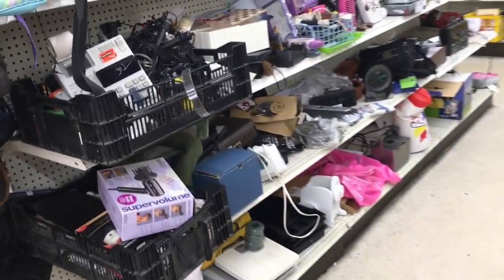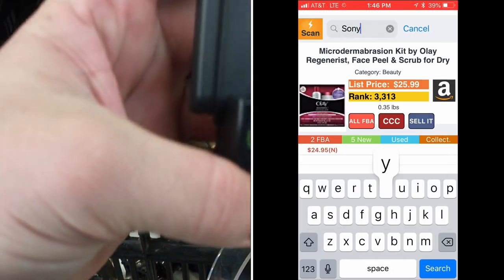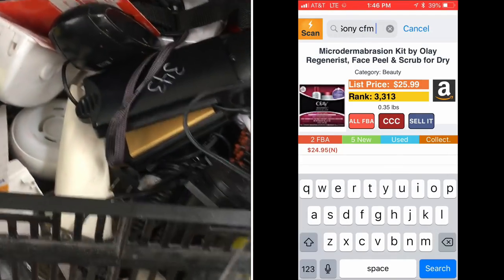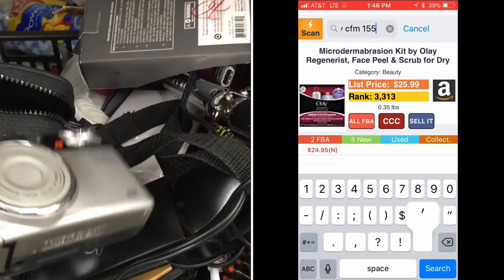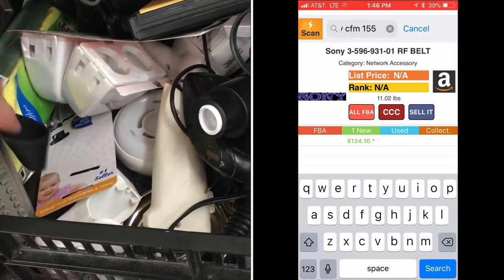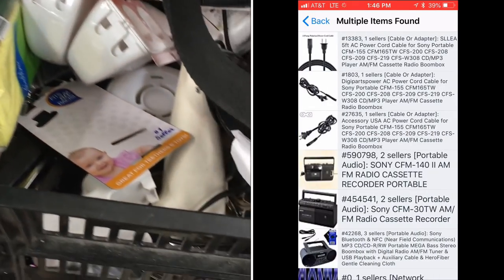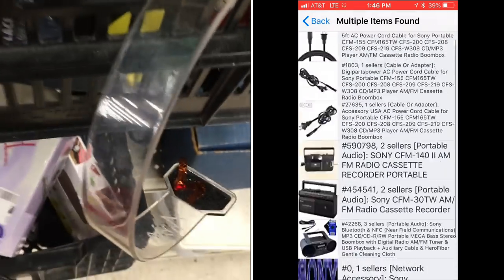Back to electronics. Always look through the miscellaneous bric-a-brac bins — two bucks, yeah sure, guaranteed. I'm digging through here and putting things in my cart to look up later. The order you see items on the right side of the screen is not the order I'm finding them in, but those are all the things I'm buying.